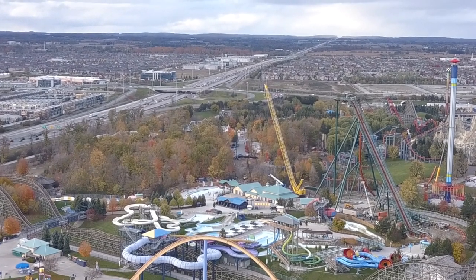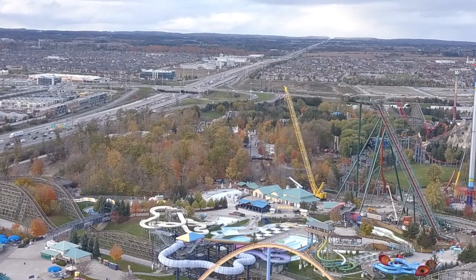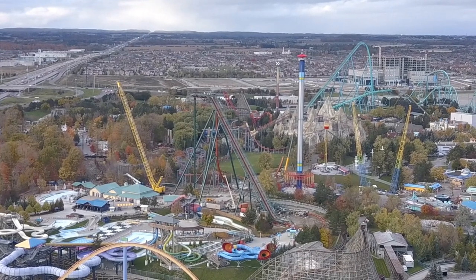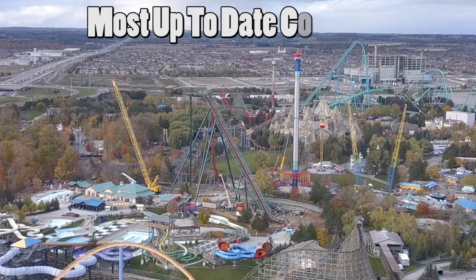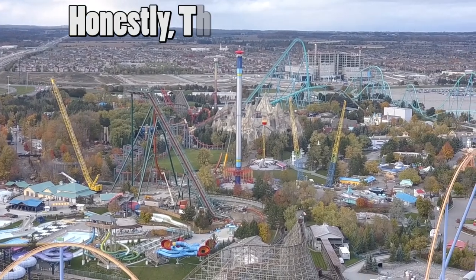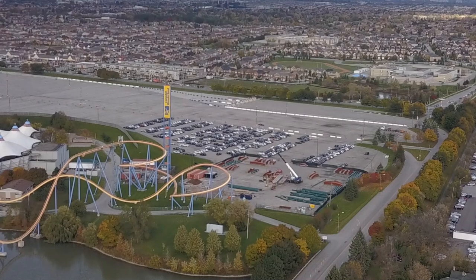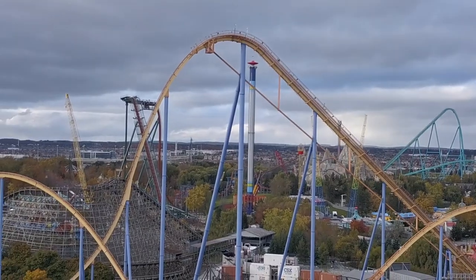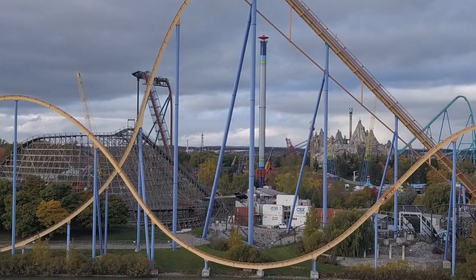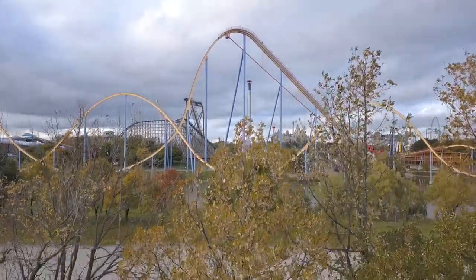Not much else going on in the land of Yukon Striker. Anything in Timberwolf Falls is very hard to see from the drone so those updates are saved for Saturday, but those on-site visits are going away — we're going to be relying on the drone through winter up till January. Thank you for always watching these construction updates and sharing them, because they're getting really popular. Thanks for watching, hit that like button, subscribe if you haven't, and stay tuned — we're going to have Yukon Striker updates going forward and we'll keep an eye out for Frontier Canada.